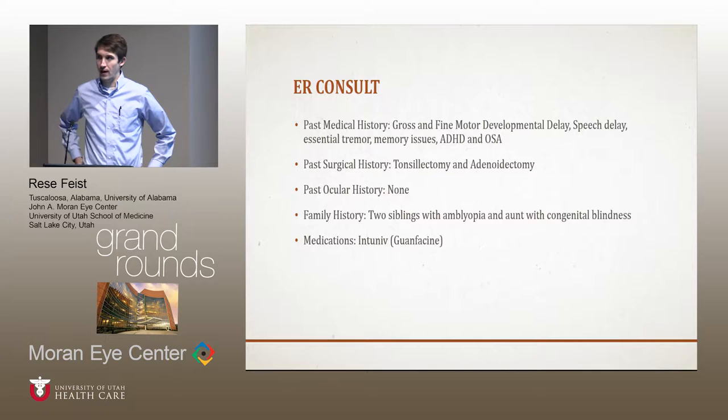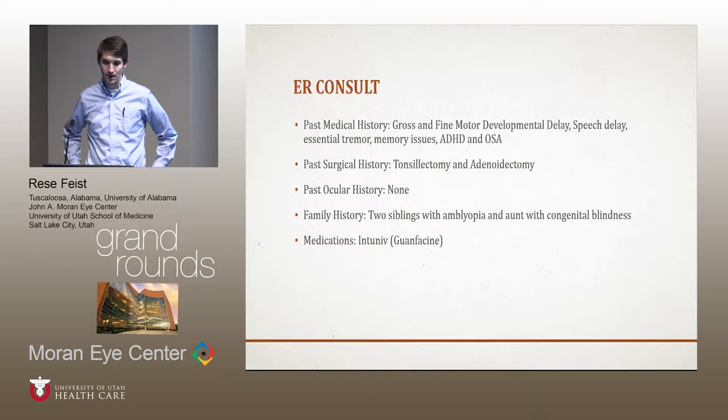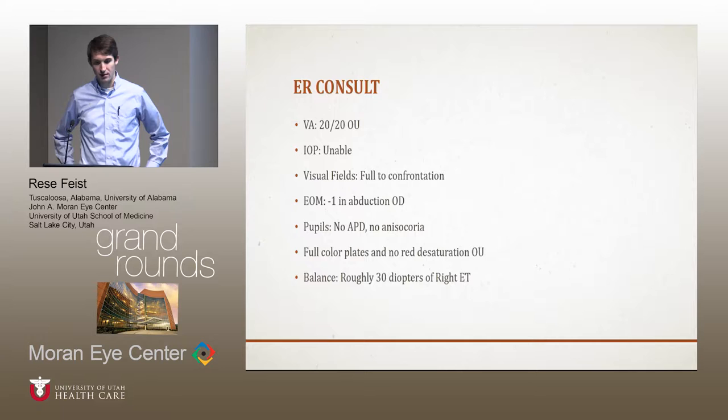His past medical history includes gross and fine motor developmental delay, speech delay, essential tremor, memory issues, ADHD, and obstructive sleep apnea which has apparently resolved on his last sleep study. He's had a tonsillectomy and adenoidectomy, no past ocular history. He had two siblings with amblyopia and an aunt with some type of congenital blindness. He takes Intuniv for his ADHD.